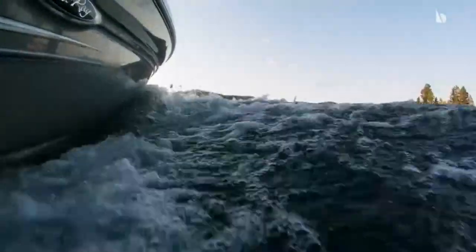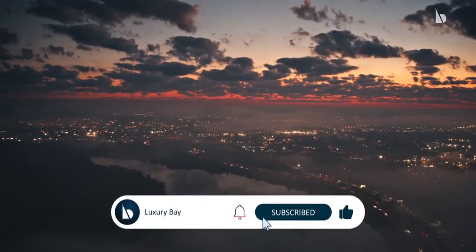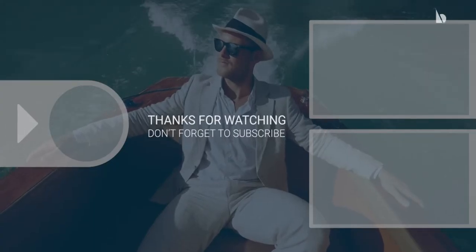These were some of the well-equipped amphibious vehicles manufactured in the world. Feel free to tell us in the comments section below what you think about amphibious vehicles. Don't forget to like and subscribe to Luxury Bay, and hit that notification bell so you can always be notified of our regular uploads.